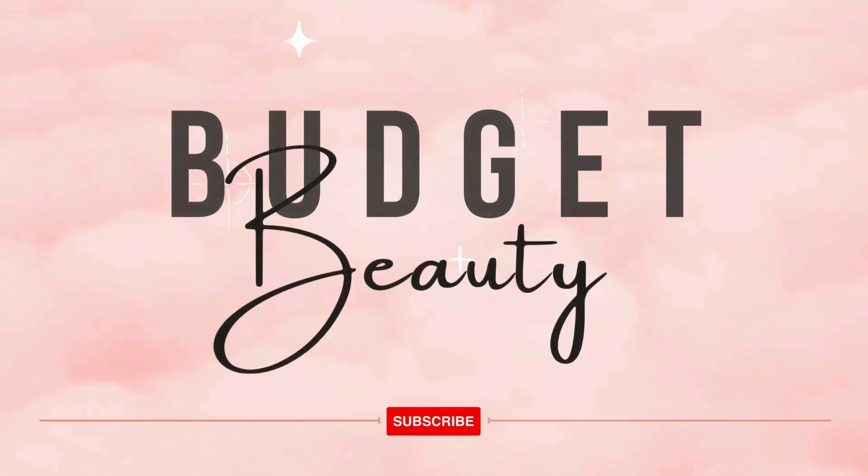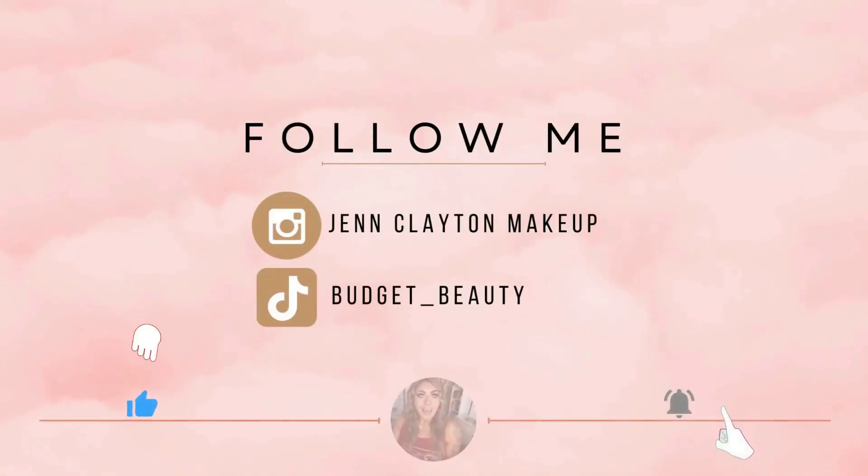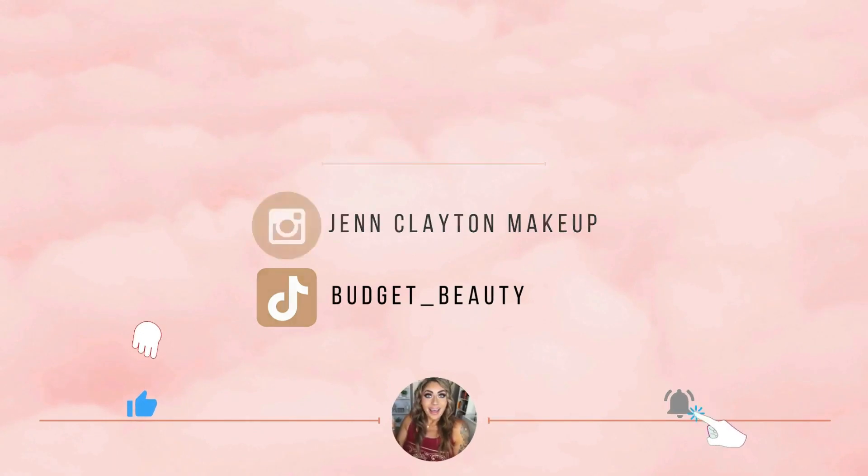Welcome to Budget Beauty, where I help you look flawless for less. Welcome back, and a very special welcome if you're new here. My name is Jen and this is Budget Beauty. We do everything beauty on a budget, and that includes lots and lots of makeup subscription boxes. I feel like this is some of your biggest bang for your buck, and I myself subscribe to about half a dozen every single month.